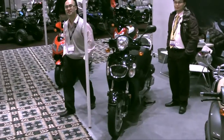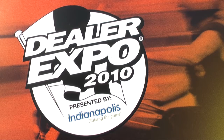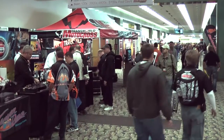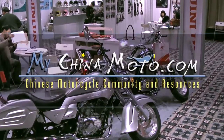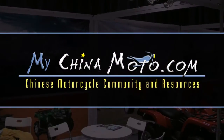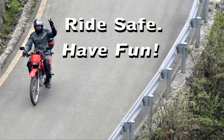That's a wrap from this year's coverage of the Indianapolis Dealer Expo for MyChinaMoto. For more information about the Chinese motorcycle industry in America and around the world, be sure to check out MyChinaMoto.com. Ride safe, have fun.